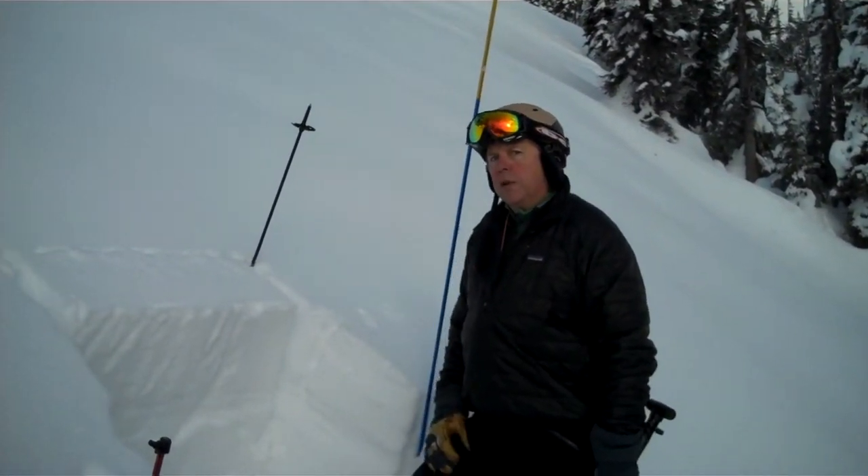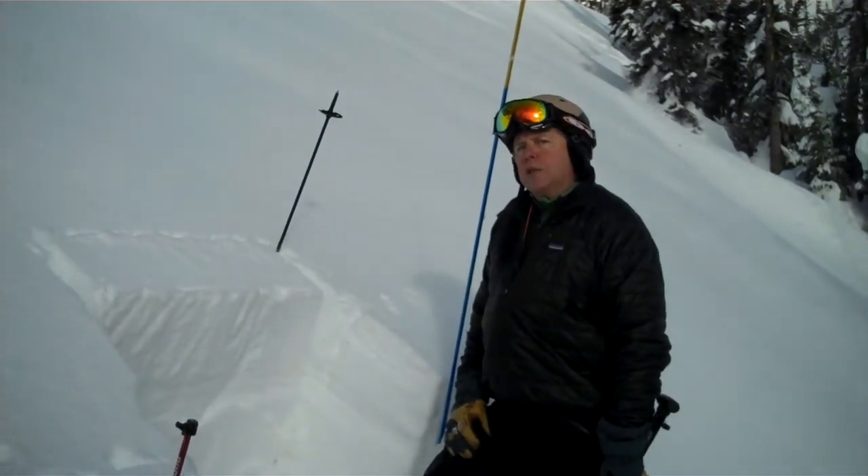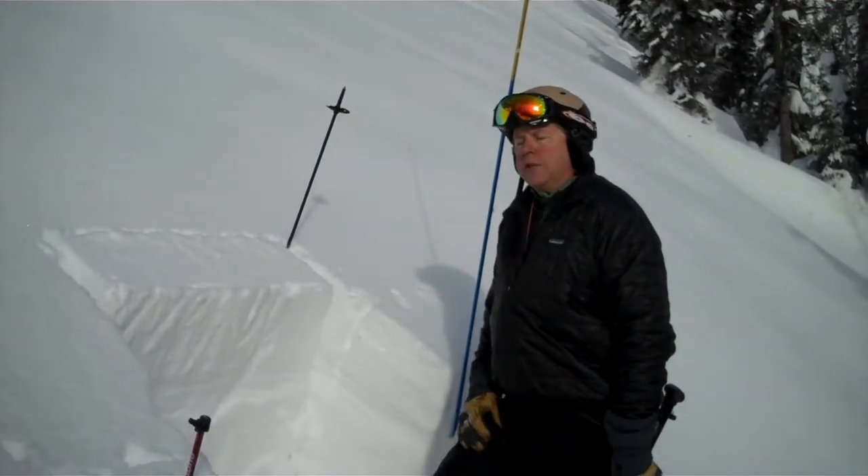All right, it's Wednesday, December 23rd. We're at about 7,500 feet on an east aspect, about a 32-degree slope, not real steep, in the Rattlesnake.